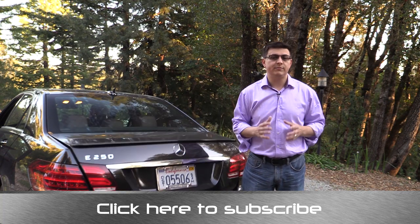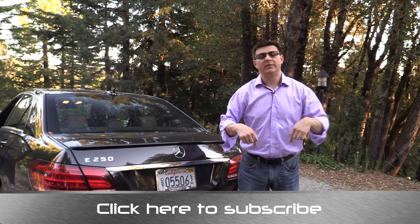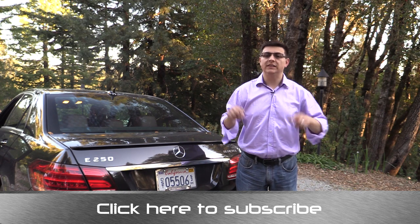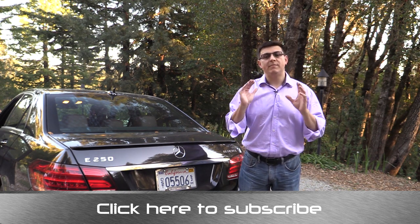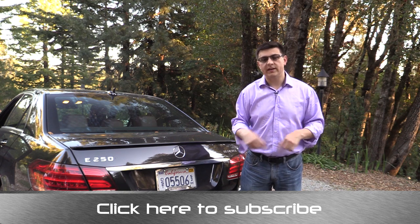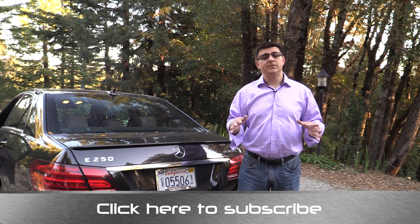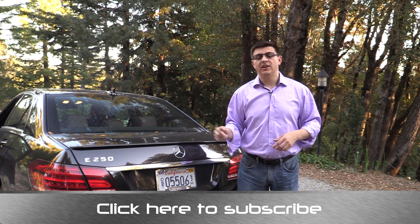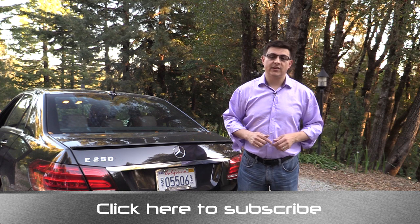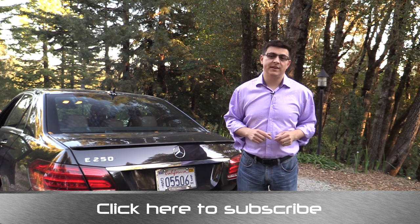Again, I'm Alex Dykes, and this has been the 2014 Mercedes-Benz E250 Child Seat Review. Go ahead and click on the banner at the bottom of your screen to subscribe and to click over to the full review on the Mercedes-Benz E250, which will be about a day or two after this video. I encourage you to comment on this video, tell me what you liked and didn't like, like this video, and subscribe to the channel. You can email me at alex@alexonautos.com and find me at facebook.com/alexonautos. We'll see you next week.